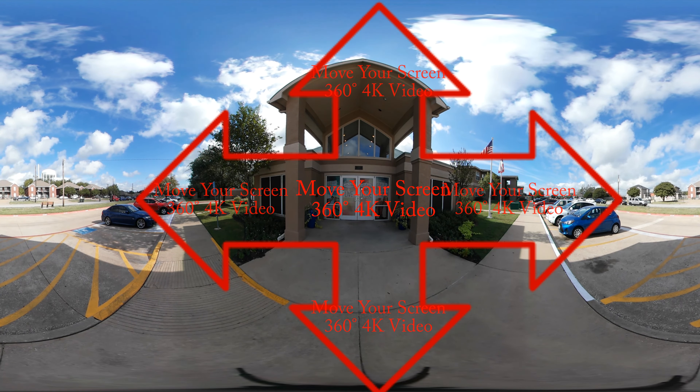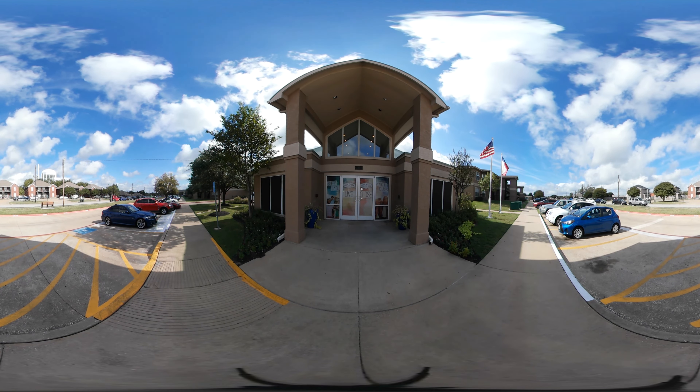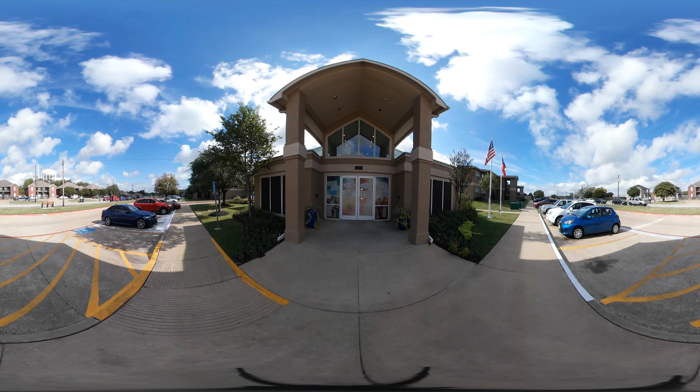Hey, welcome to College Edge, your source for student housing in Bryan, Texas. Now tag along with me and let's go check out the pool.